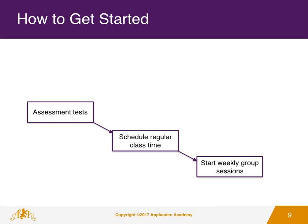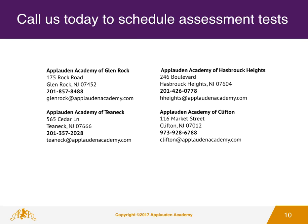To get started, students first schedule an assessment test to determine strengths and weaknesses. A regular time slot is then chosen and students begin their weekly group sessions. Call today to schedule a center visit or an assessment test.